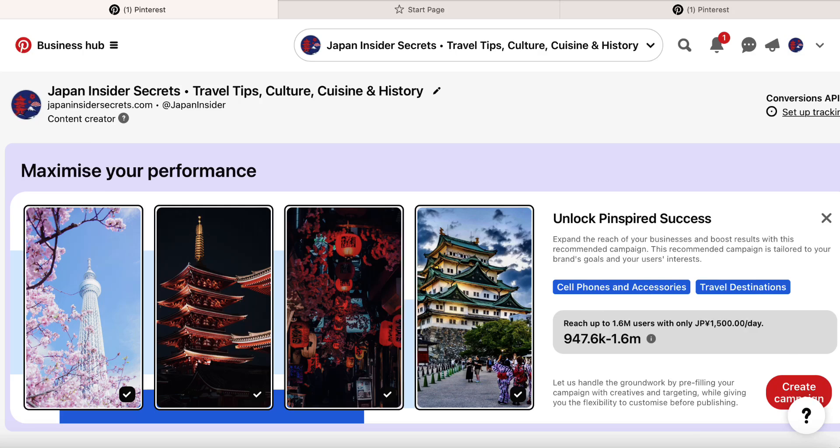Adam Payne here and welcome back to my channel. I wanted to share some of the results I've been getting on Pinterest recently for one particular account, and also share some ideas and strategies that I have to potentially grow this account. Maybe you'll get value from this video and can employ these strategies as well.